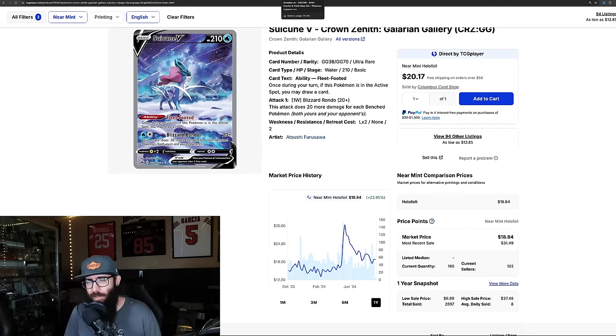Then we have the Regidrago from Silver Tempest — also an alternate art. We've talked about this card before. It's down 21% in the past three months and 17% in the past month, but up 12.5% on the one year. It was as high as $23 and as low as $11. This card recently had some playability in the TCG, and from a collecting standpoint it's cool because it has the Lugia in the background.